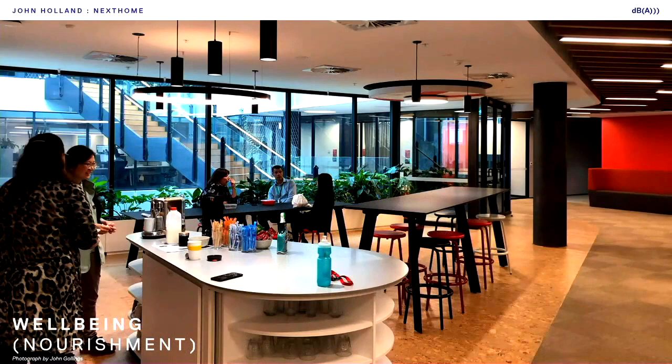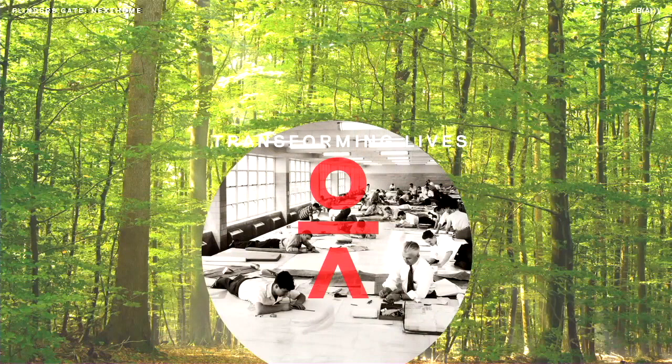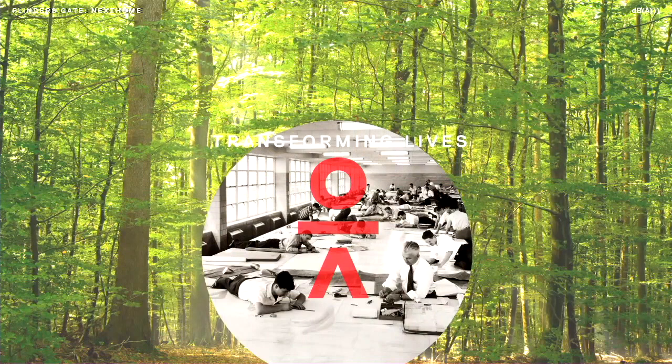For us, this is more than an interior office fitout. It really is about placing people at the centre of all design decisions. Thank you.